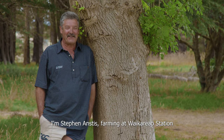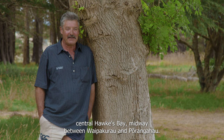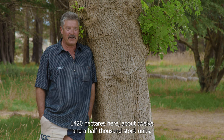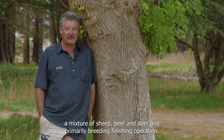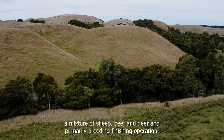Hi there, my name's Stephen Anstis. I'm farming at Waikirio Station, Central Hawke's Bay, midway between Waipakarau and Porongahau. 1,420 hectares here, about 12,500 stock units — a mixture of sheep, beef and deer, and primarily a breeding finishing operation.